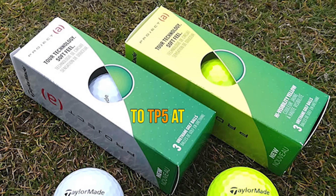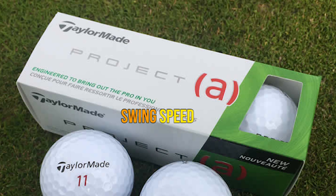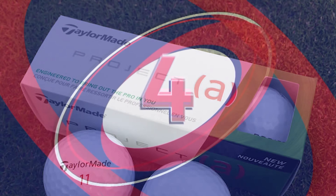Pros: Similar to TP5 at a lower price. High ball speed. Durable cover. Low enough compression for slow swing speed. Cons: Not the same greenside performance as the TP5.